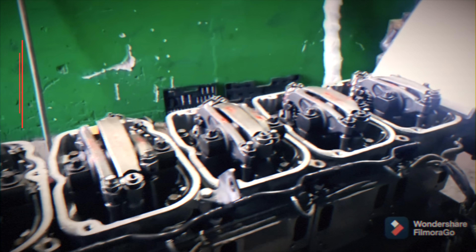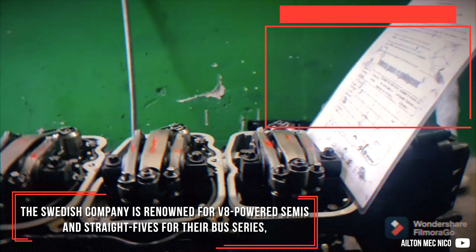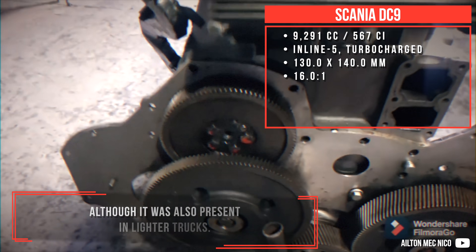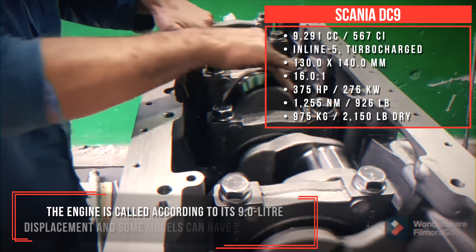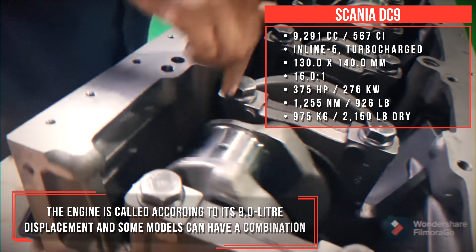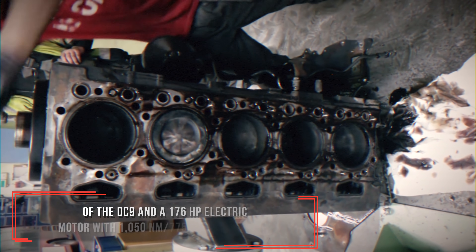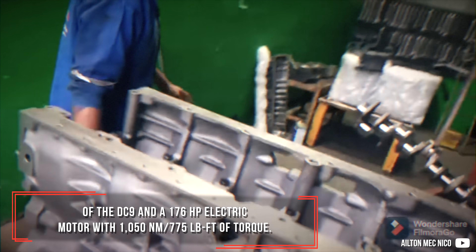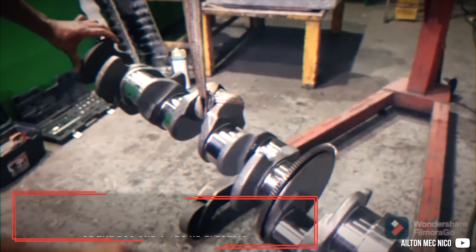Scania DC-9 — this Swedish company is renowned for V8-powered semis and straight 5s for their bus series, although it was also present in lighter trucks. The engine is called according to its 9.0L displacement, and some models can have a combination of the DC-9 and a 176hp electric motor with 1050Nm of torque.